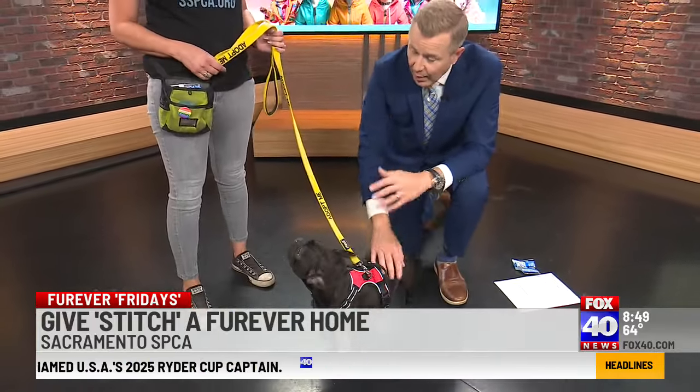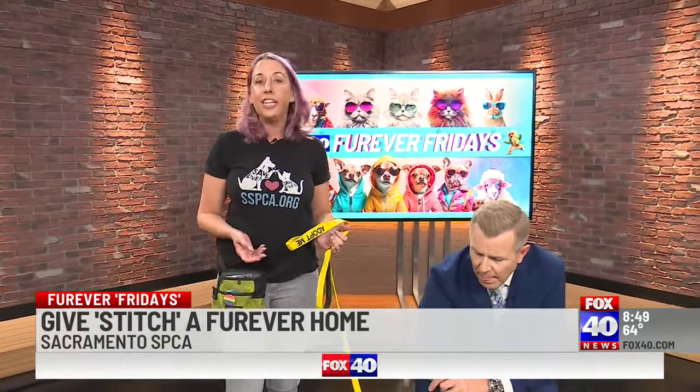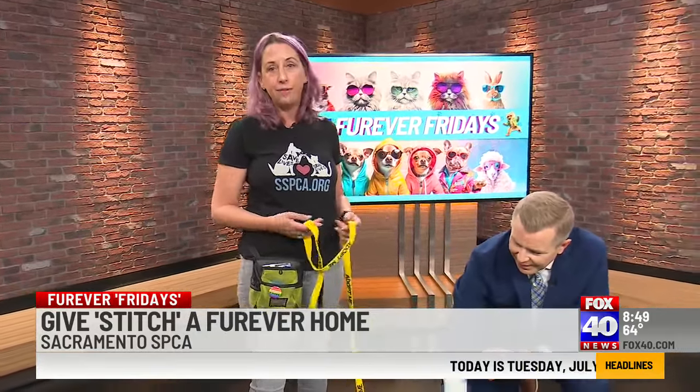Also, foster families — we always need foster families, especially for kittens. If you're willing to take a litter of kittens and have them grow up in your home, we would love that. Visit our website, sspca.org/foster if you're interested in that.